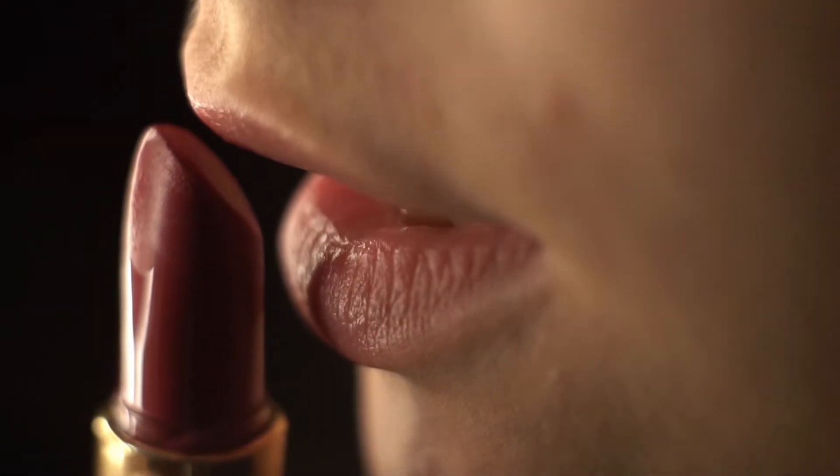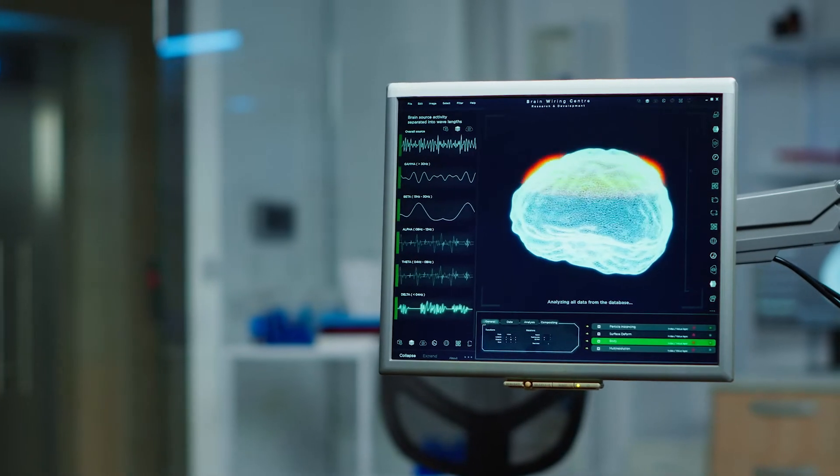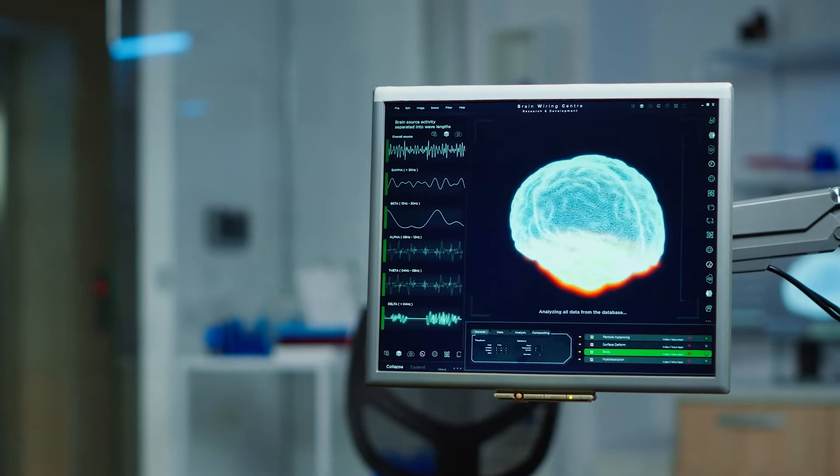Lead. This heavy metal is often used in lipsticks, hair dyes, and other products. It can cause neurological damage and other health problems.